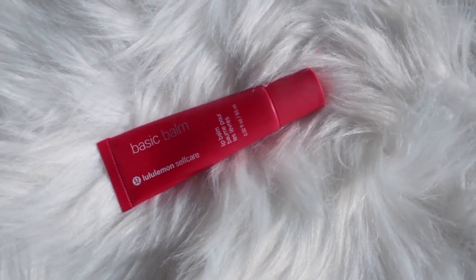Last but not least, the Basic Balm lip balm. Your lips lose so much moisture when working out. I put this on before and after my workout — I always have chapstick on me. It has all the best moisturizing ingredients: jojoba oil, shea butter, and coconut oil. I love putting this on to bring moisture back to your lips. That covers everything I've been into with the self-care routine at the gym, especially when I have things to do after and can't shower immediately.